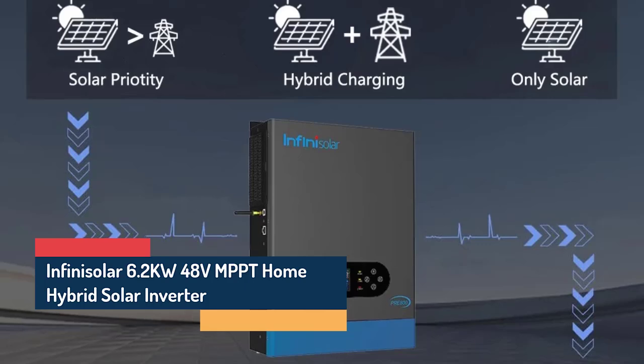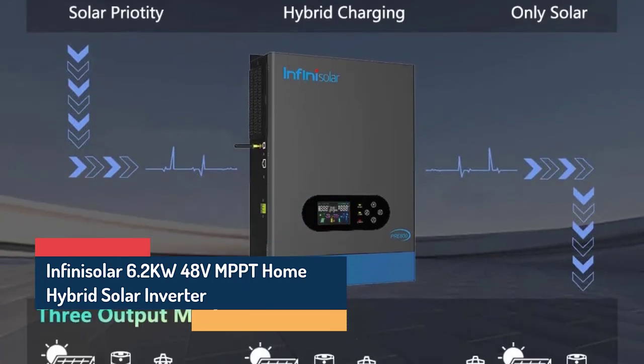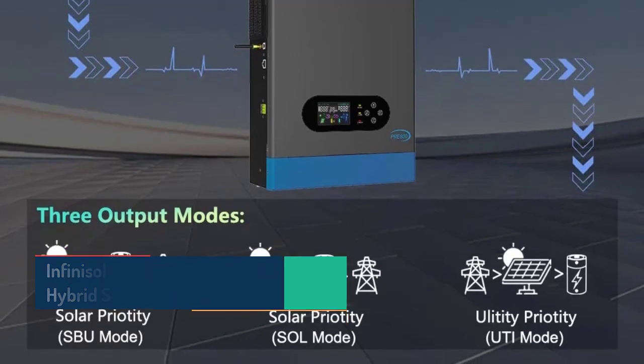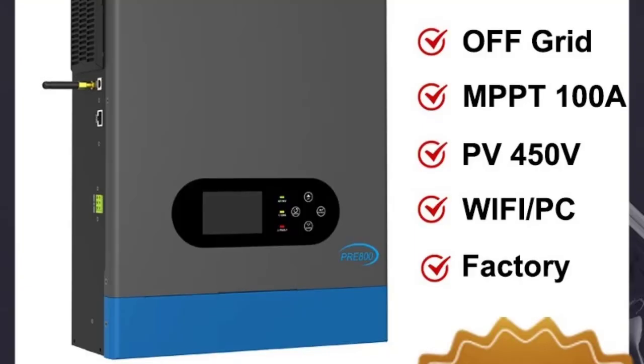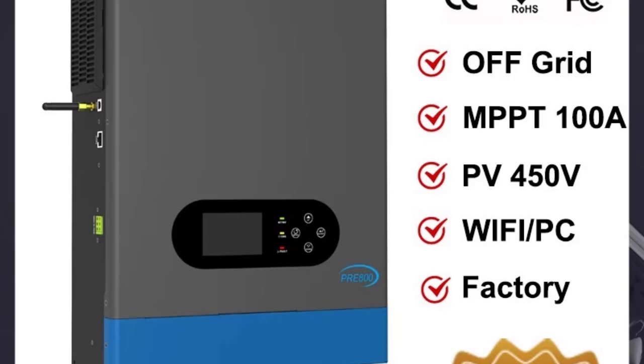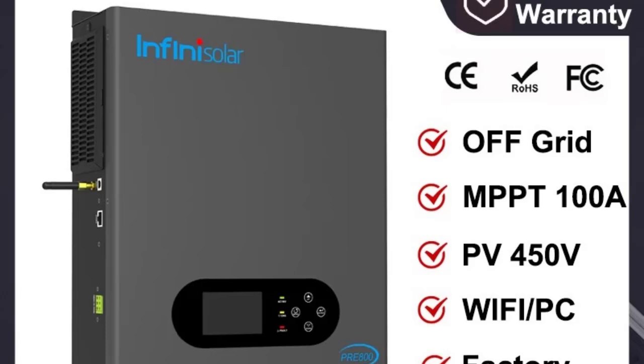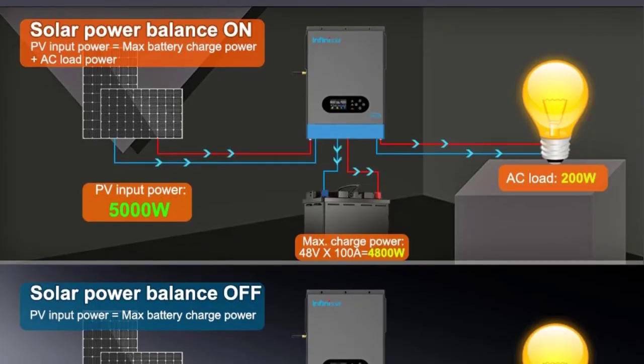Number 1: The Infinisler 6.2KW 48V MPPT Hybrid Solar Inverter is designed to deliver high efficiency, reliability, and intelligent energy control. With dual MPPT technology, pure sine wave output, and smart Wi-Fi monitoring, it's the perfect choice for modern off-grid and hybrid solar systems.